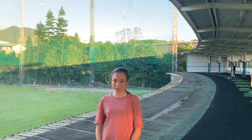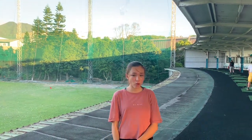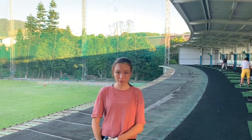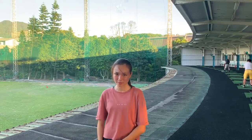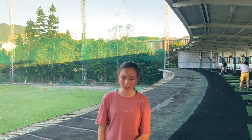Hi guys and welcome back to Le Golf with Cassie. If I can do it, you can too. Go watch our course vlog from Datawin. But today we're going to try and find out why I'm sometimes hitting it right and then the next shot I'm hitting it straight. So let's get into it.